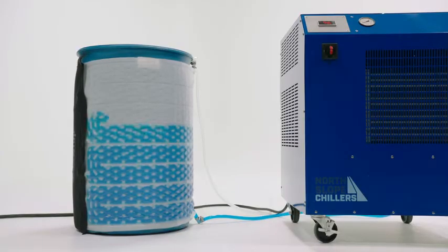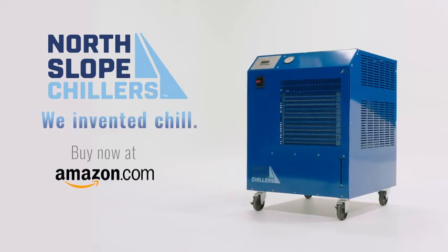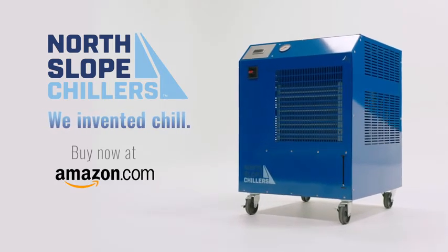Freeze offers a whole lot of chilling power in a small portable package. Get to work with Freeze Chillers, the new cold standard.